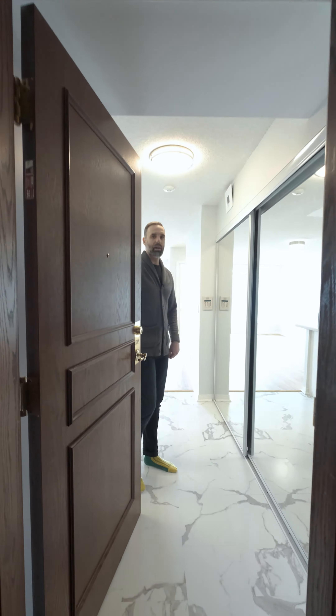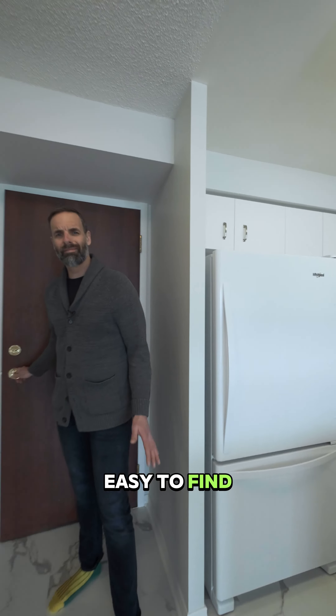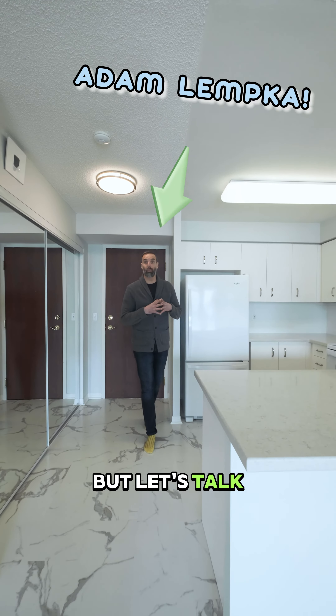You're here to see the condo, come on in! Wasn't visitors parking easy to find? Tons of spaces right in front of the building. But let's talk about this unit specifically.